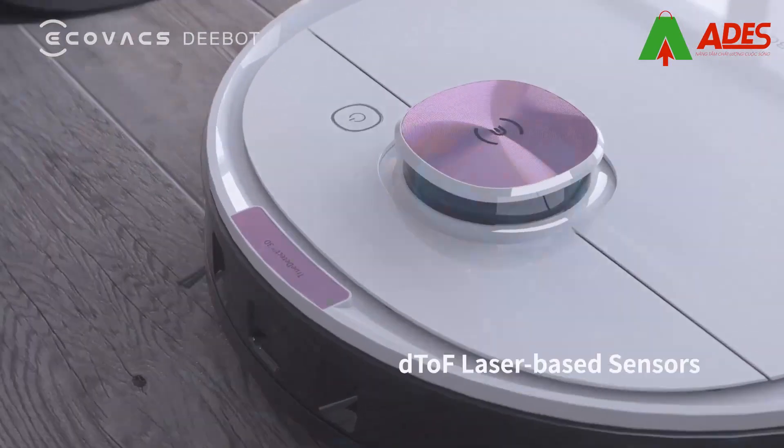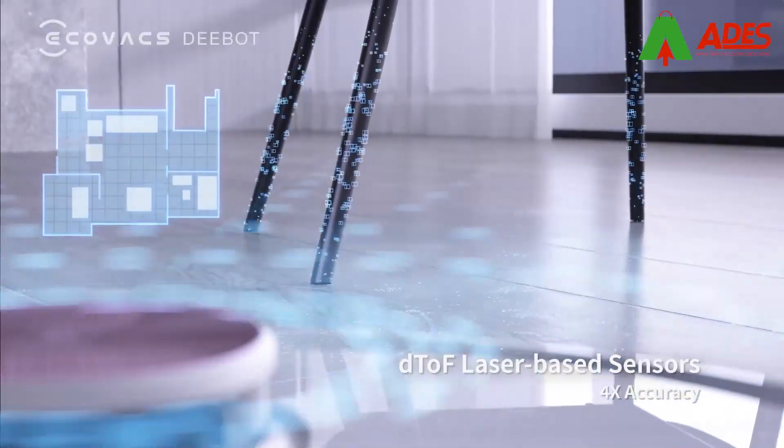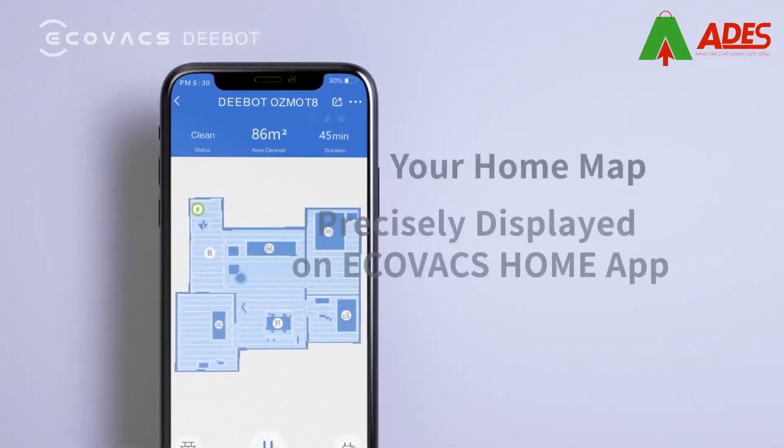Brand new tree mapping laser-based navigation technology maps your home for 2 times the coverage and 4 times the accuracy, and precisely displays the map on the Ecovacs Home app.